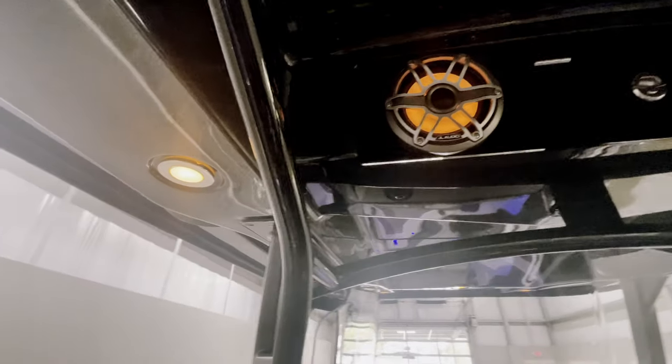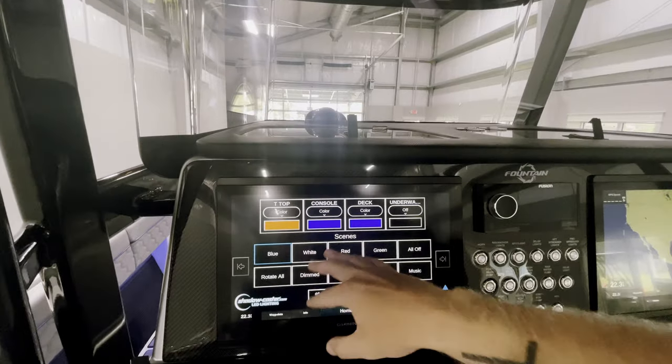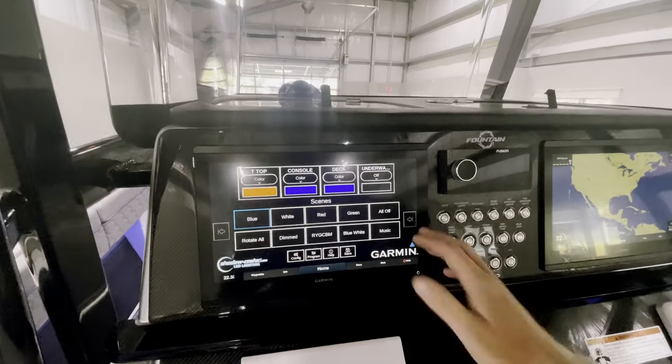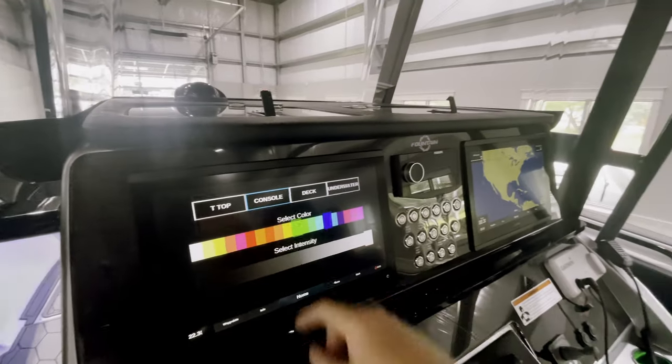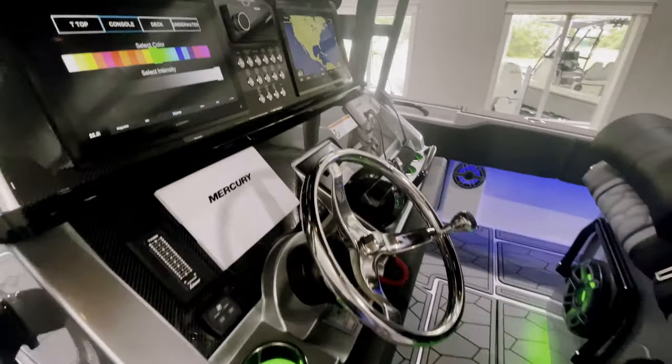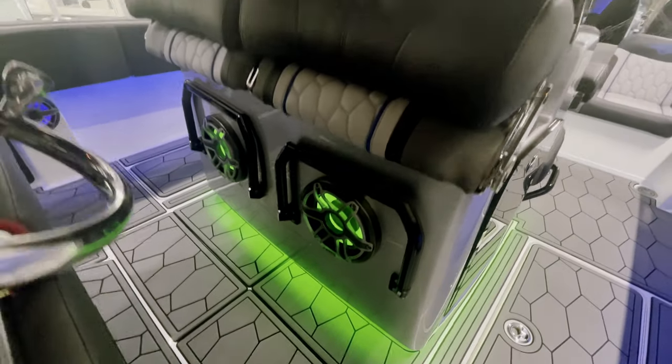Everything on your console, deck, underwater lights — everything is controlled right through here. So if you want to go to green on the helm, you can see we have green everywhere, which is a really cool feature.